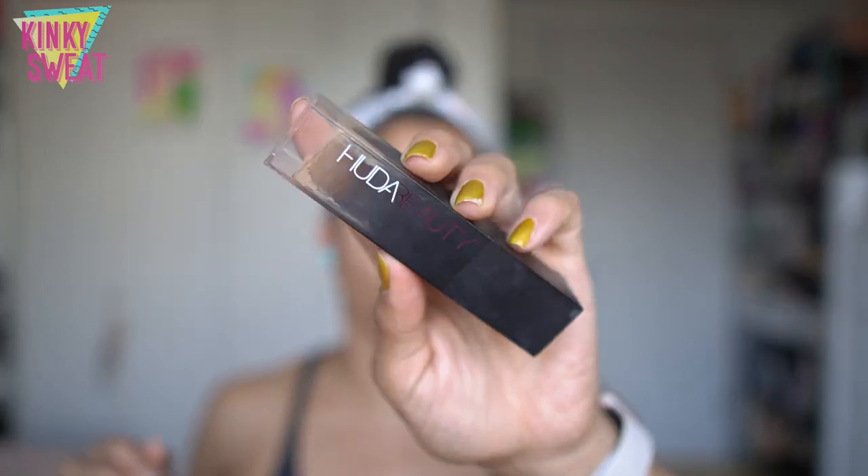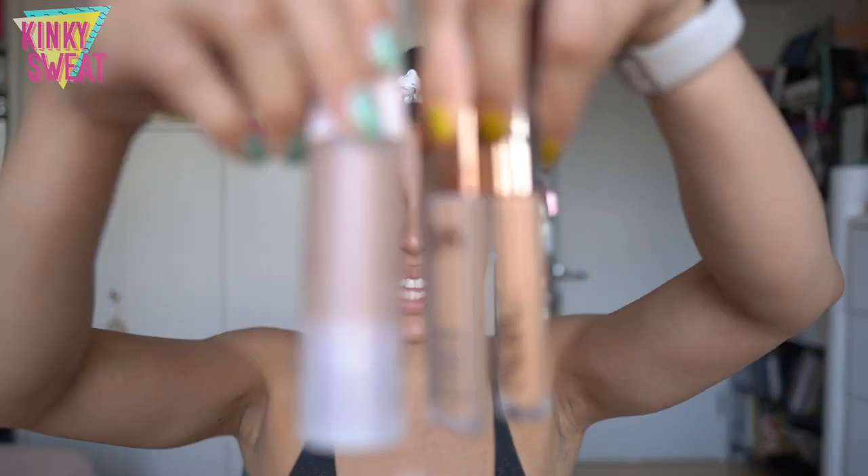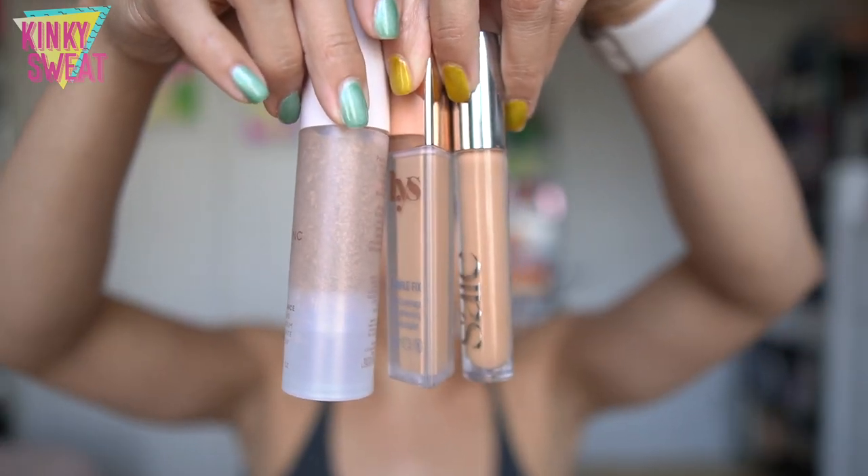Some items that come to mind: the Huda Beauty Full Filter Foundation Stick, the Westman Atelier Foundation Stick. I'm sure other foundation sticks have since released, but those are the ones I have. In here for now, I brought the Rose Ink Skin Tint, and I mixed that together with the LYS Concealer and the Saye Concealer.